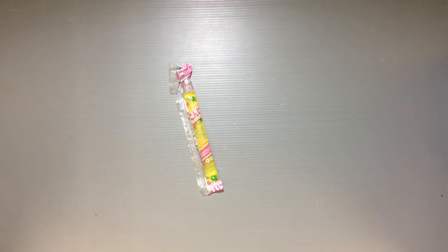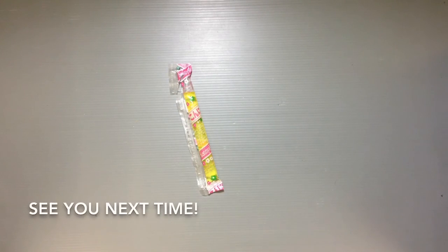So that was one of the cool sweet snacks I wanted to share with you guys from Japan. I'll have some more in this series so make sure to check back to see those. And as always, thanks so much for watching and I'll see you all next time, bye!